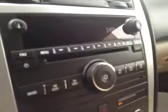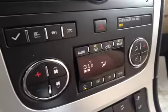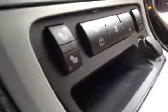AM FM stereo with CD player. Dual zone climate control. Heated driver and passenger seats. Comes with OnStar and programmable garage door openers.